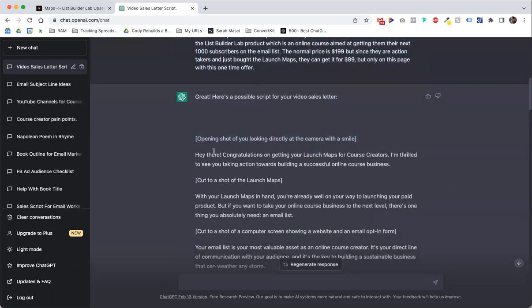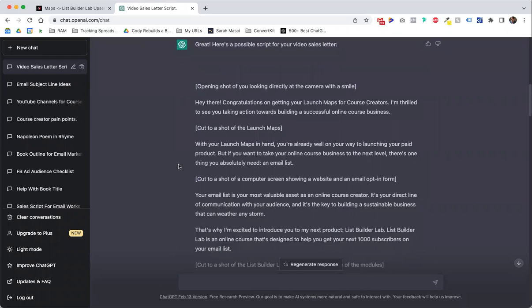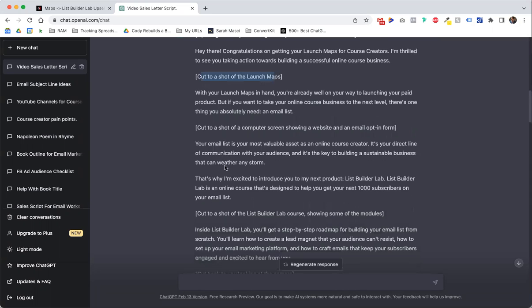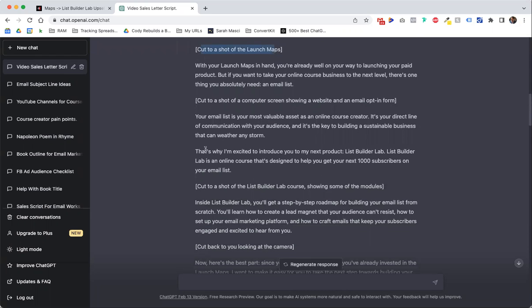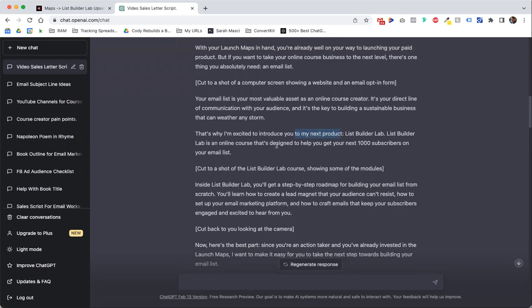Opening shot of you looking at the camera with a smile. 'Hey there, congrats on getting your launch maps for course creators. I'm thrilled to see you taking action towards building a successful online course business. With your launch maps in hand, you're already well on your way to launching your paid product.' This is so good. I didn't put in much and I've never felt super confident writing video sales letters, but this is solid. I wouldn't do all these jump cuts — shot of this, shot of that — I would just be talking to the camera or really just talking over slides. 'Your email list is your most valuable asset.' Agree. 'That's why I'm excited to introduce you to' — I wouldn't say 'my next product,' I would just say List Builder Lab — but this is solid, right?